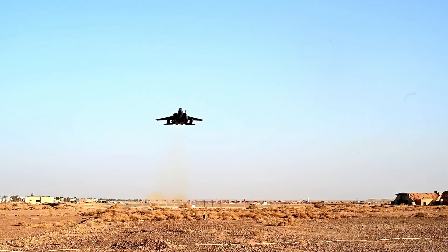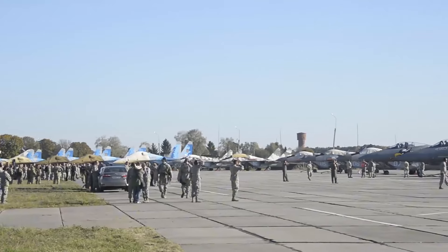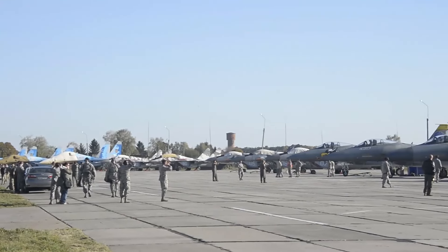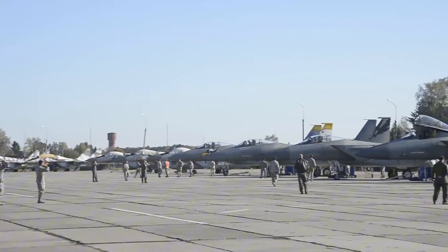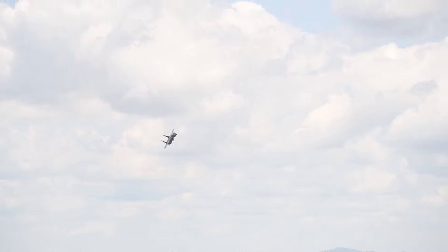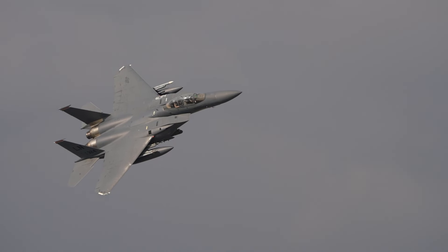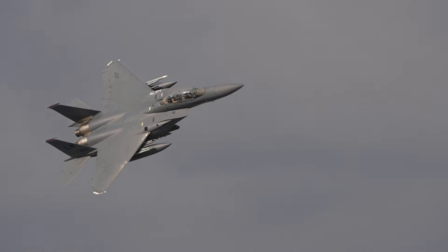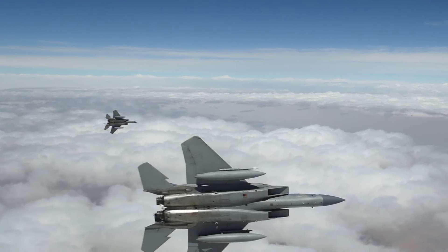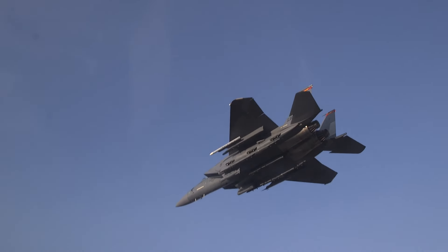It has carried out deep strikes against critical targets and provided combat air patrols. Beyond the USAF, the F-15E has been exported to several countries, including Saudi Arabia, Israel, and South Korea. In summary, the F-15E Strike Eagle embodies the synergy of speed, precision, and adaptability. Whether soaring through the skies to engage enemy fighters or delivering decisive blows to ground-based threats, the F-15E remains a force to be reckoned with.